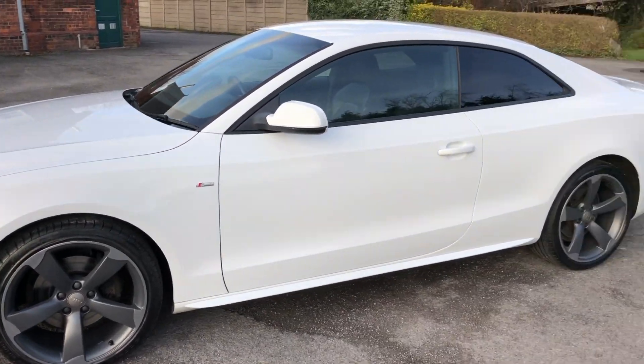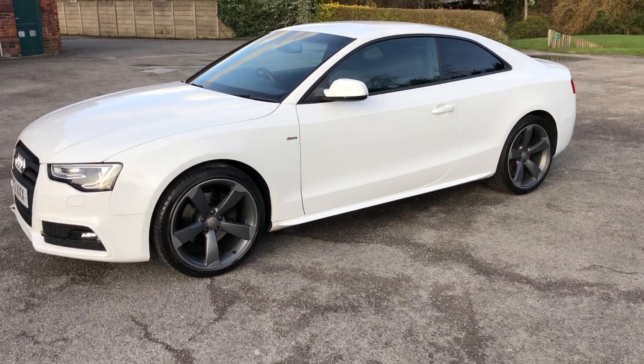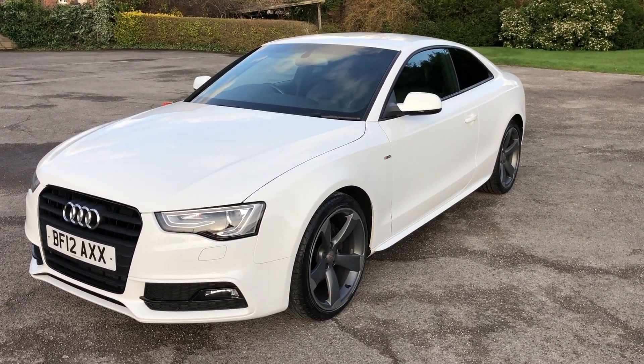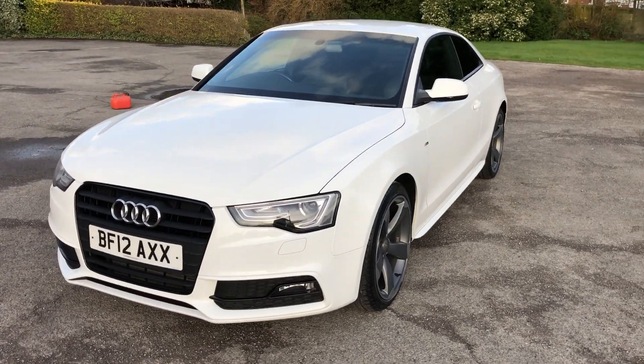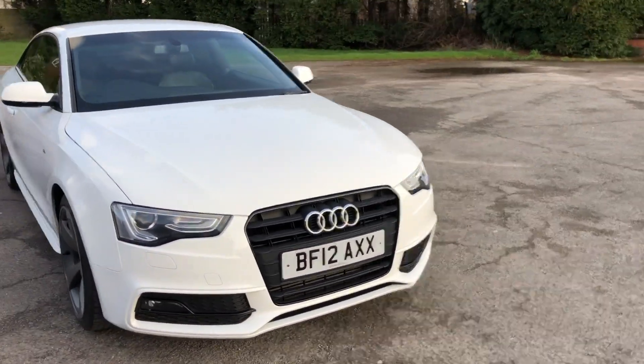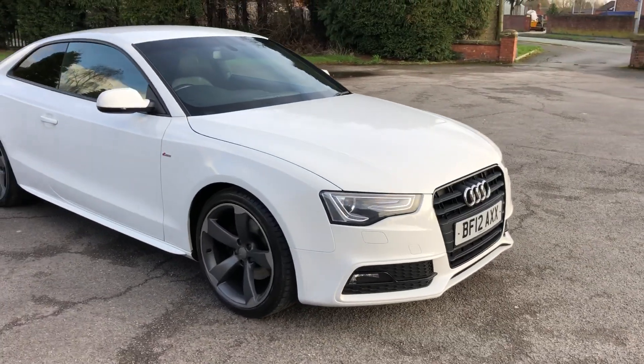If you're looking to view the vehicle, please give us a call. If you're interested in finance or have a bad credit history, please go on our website where you can see if you're eligible for finance. We are also offering next day delivery on the vehicle.